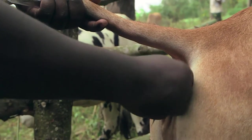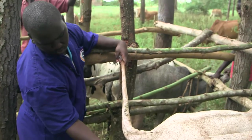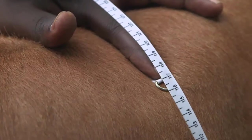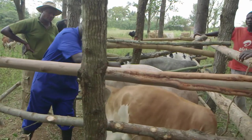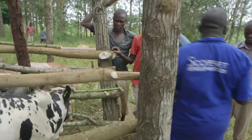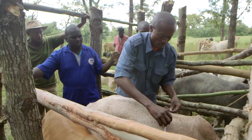First, the vets take the cows' temperatures to make sure they are not sick. Then the healthy cows and those that are not in calf are put in the crush. They are weighed and injected with the right amount of antibiotic for their weight. Then they are injected with the vaccine, and their ears are tagged to show they are protected against ECF for life. Only trained vets can do this vaccination, so make sure the vet who comes to vaccinate your cows is fully trained.